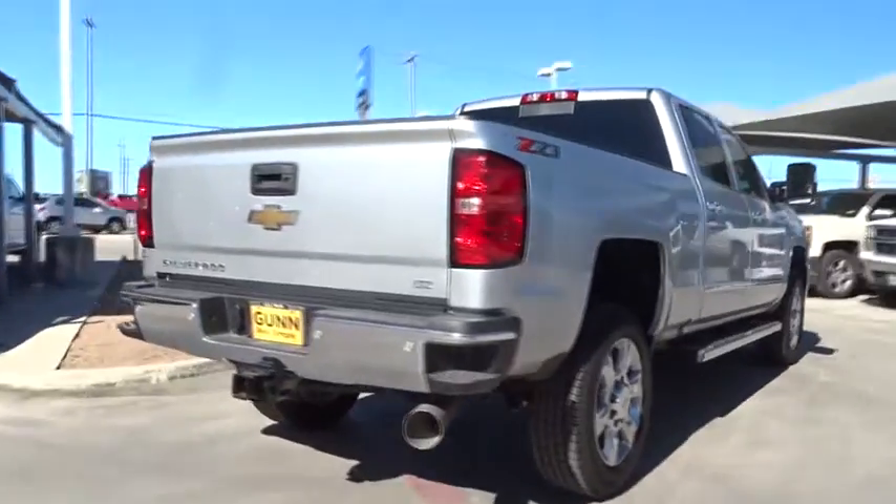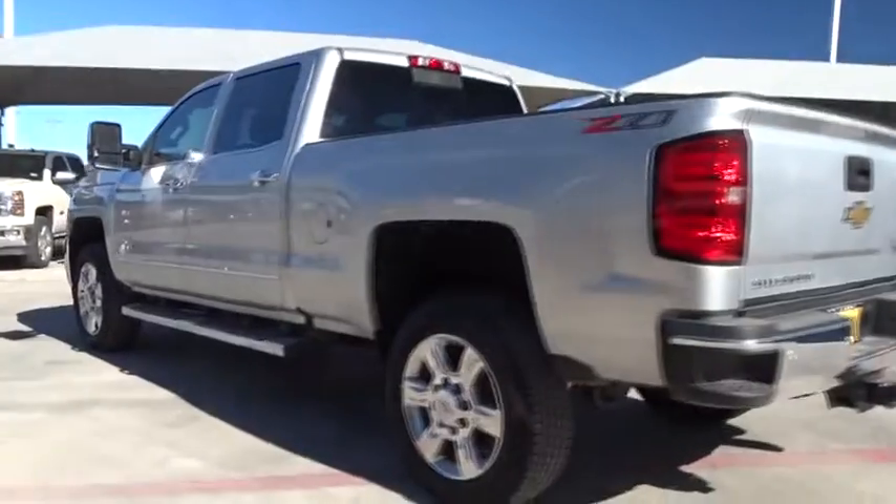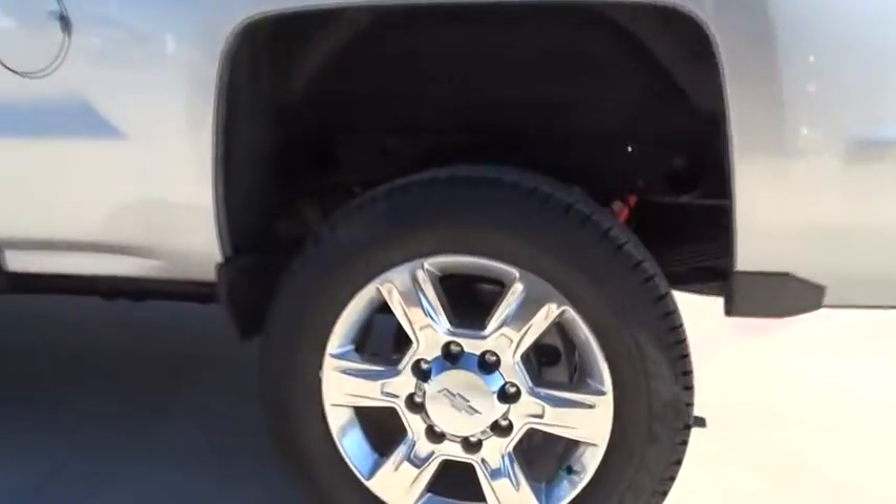Tow hitch. Keyless entry. Stability control. Traction control. Remote engine start. Steering wheel audio controls. Backup camera. Power passenger seat. Anti-lock braking system.